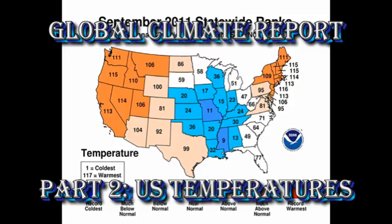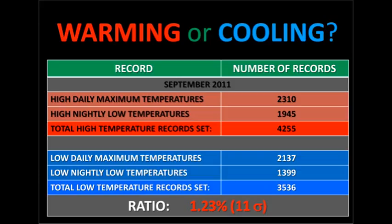Now let's take a look at US temperatures. From this map of the continental United States, you can see that most of the states were above normal or very much above normal, with only a few states in the south and midwest which were below normal. The best way of determining whether the US is warming is to compare the number of high temperature records with the number of low temperature records. If there was no warming trend, they would be about equal. For September, we set 4,255 high temperature records and 3,536 low temperature records — a ratio of 1 to 1.23. Statistically, that's a very significant amount.